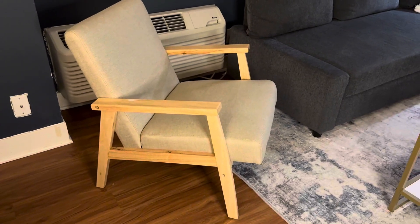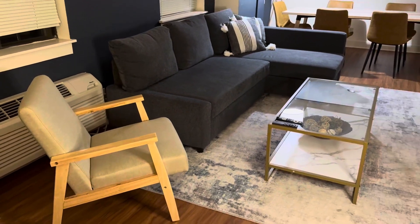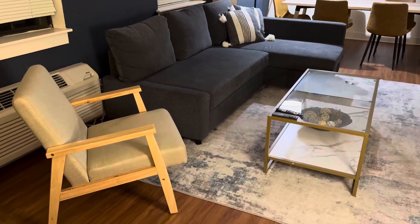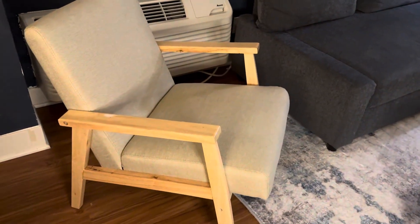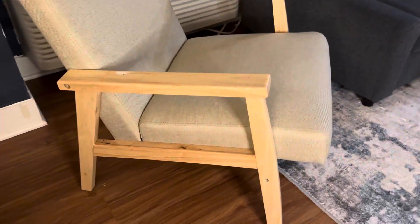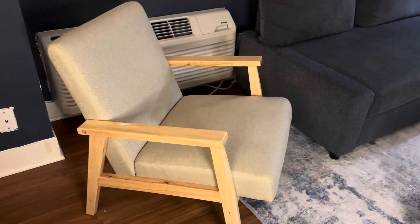It just kind of fits perfectly into any type of decor that you have. You can see we kind of just have it set up next to our couch and our rug here, and it kind of brings all those beautiful colors in. It's beige, it's got this great wood finish here, and you can just see those mid-century vibes that it has going on.